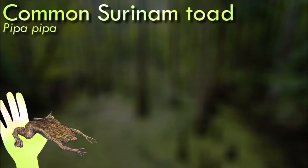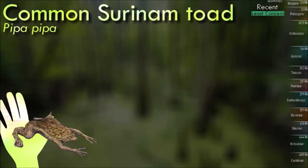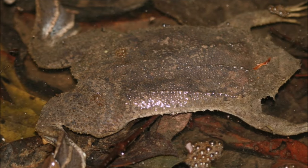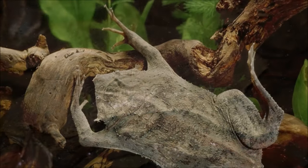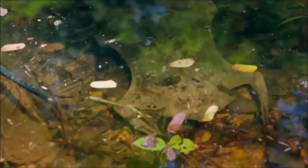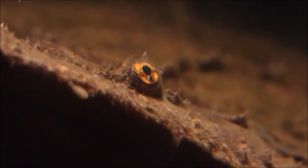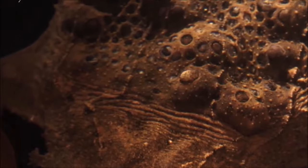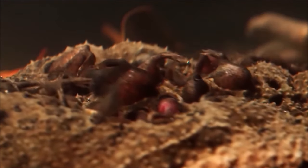The Suriname toad has a distinctive flattened body with loose, wrinkled skin that resembles wet leaves, helping it blend in with its aquatic environment. One of its most remarkable aspects is its reproductive strategy: rather than laying eggs externally, the female carries her eggs and developing embryos on her back, where the male fertilizes them as they become embedded in her skin within small, fluid-filled pockets. Over time, the eggs develop into tadpoles and eventually emerge as fully formed toadlets. These toads often use slow, deliberate movement while swimming or lying in wait.